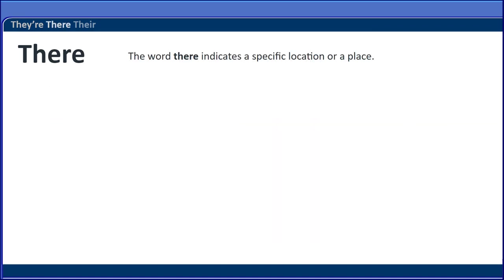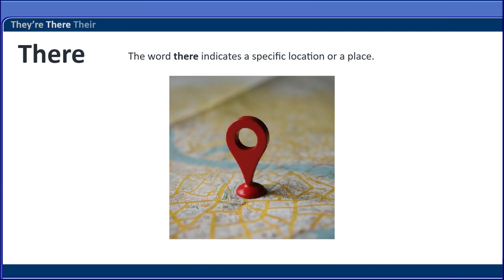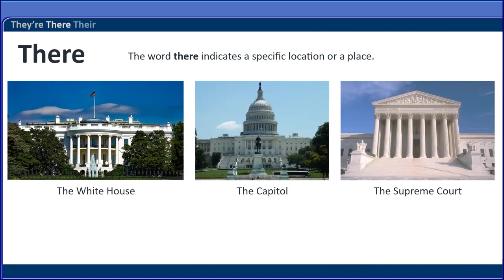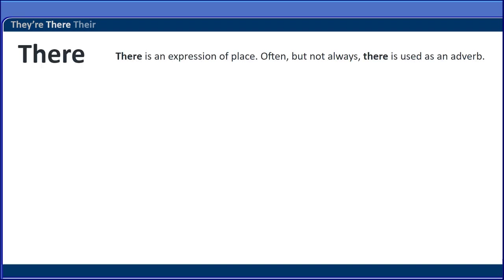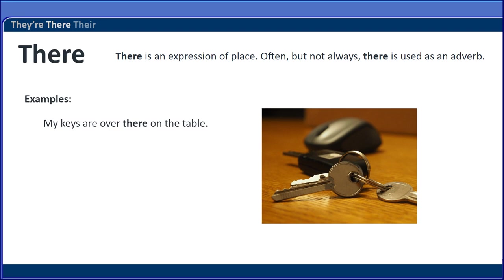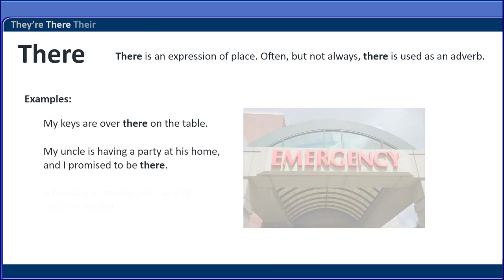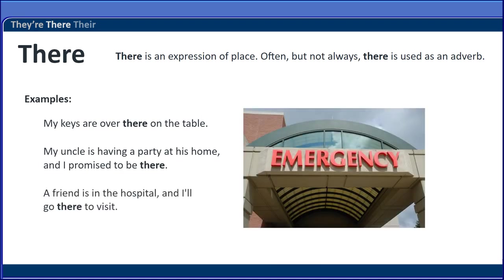The word there indicates a specific location or a place — the White House, the Capitol, the Supreme Court. The White House is there. There is an expression of place. Often, but not always, there is used as an adverb. My keys are over there on the table. My uncle is having a party at his home and I promise to be there. A friend is in the hospital and I'll go there to visit.